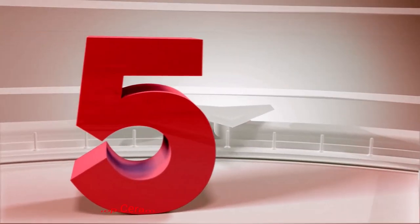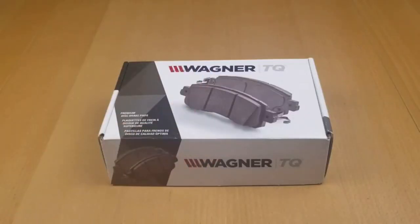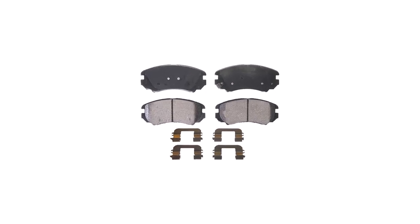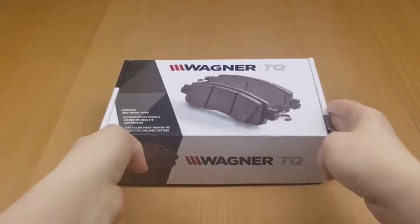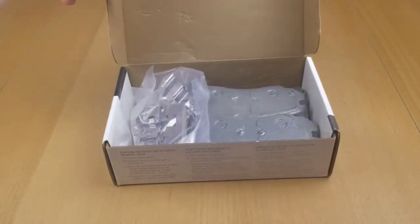Number 5: Wagner Quick Stop Ceramic Disc Pad Set. For those looking to save a few bucks on their brake pads, the Wagner Quick Stop Ceramic Disc Pad Set is worth looking into. The pads are built to go on the rear of the vehicle, meaning you don't need to change them out too frequently. By using a ceramic construct, these pads last even longer. The design is well crafted, using dense material that optimizes the overall friction.